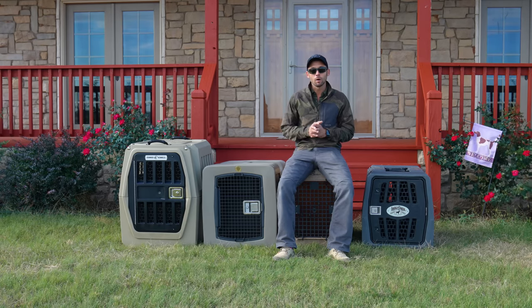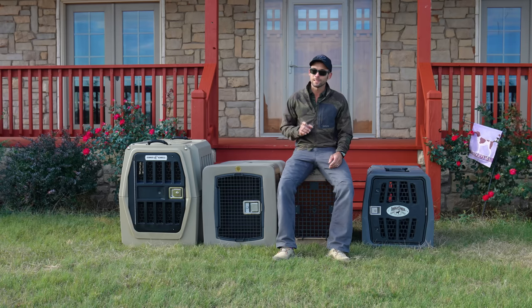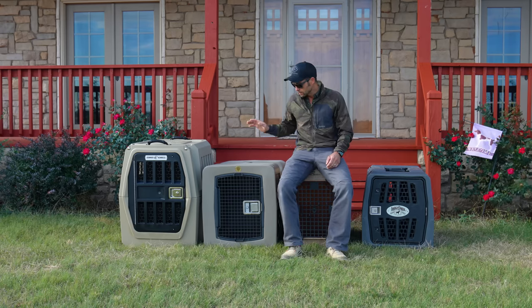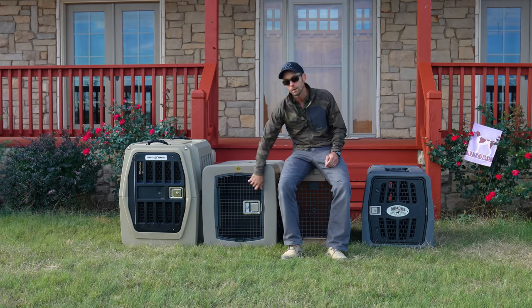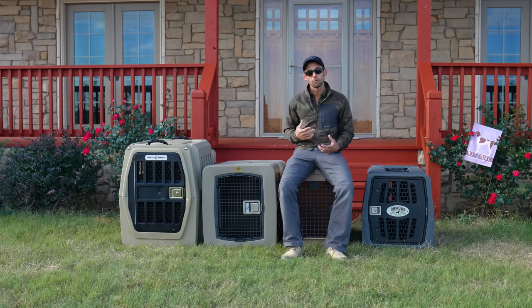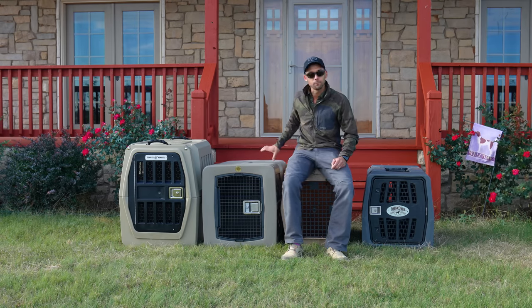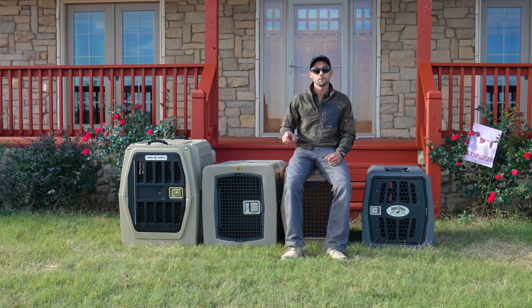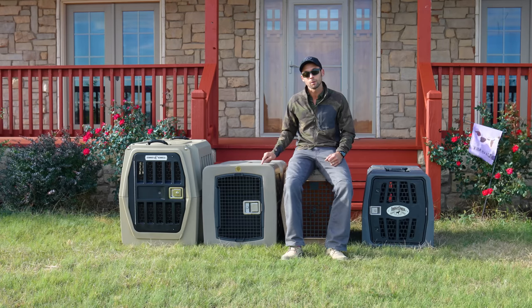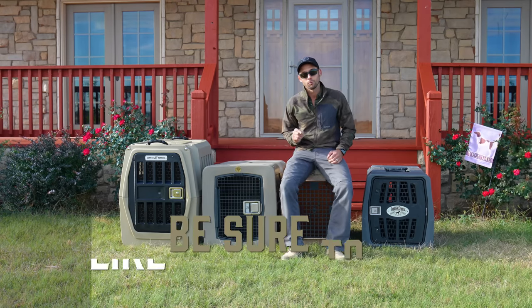I think, really, you can't go wrong with any of these three kennels. Yes, I did say three — sorry guys, but the Dakota and the flaw on the door puts it in a no-go zone for me. If they fix that down the road, I would absolutely like a lot of the other features, and I know Dakota has different classes of kennels. But in this specific category, that door is the no-go for me.